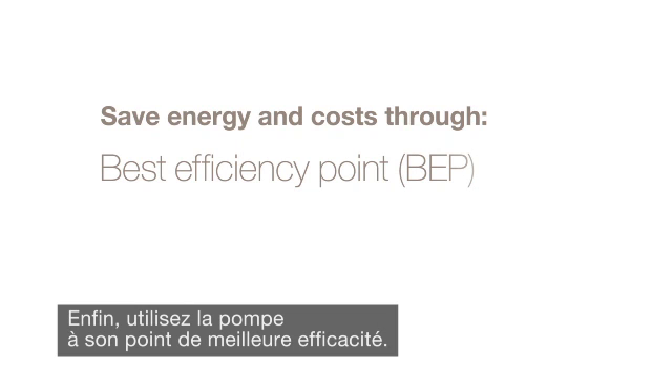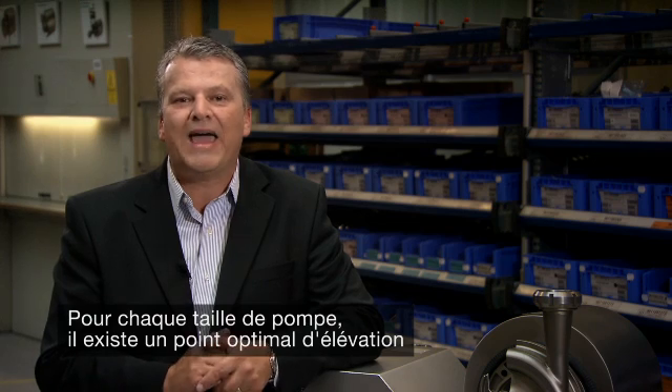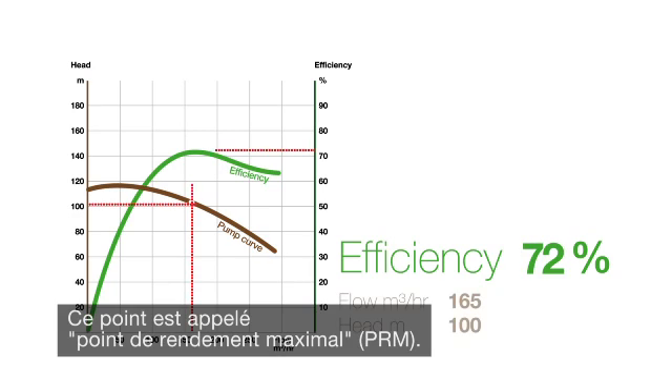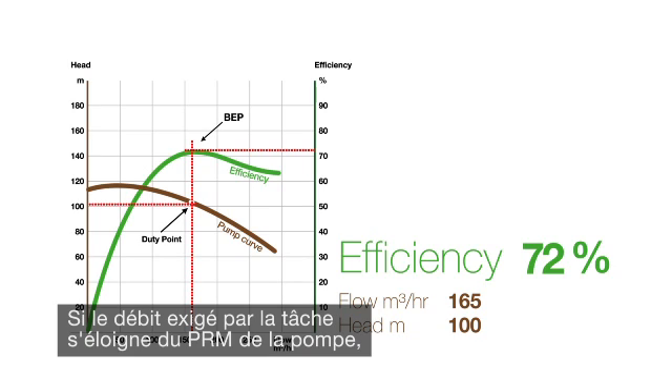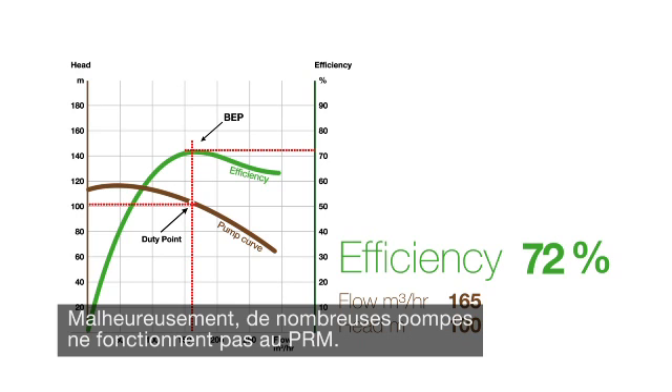Finally, operate at the pump's best efficiency point. For any pump size, there is an optimum head and flow point where a pump is most efficient — this is called the best efficiency point, or BEP. If the duty point required is some distance away from the BEP, the efficiency of the pump may be significantly lower. Unfortunately, many pumps do not operate at BEP.